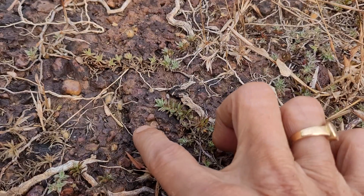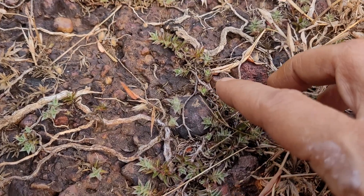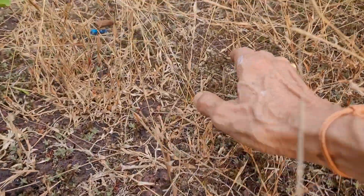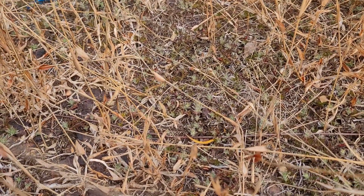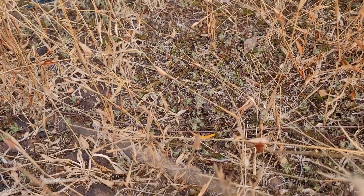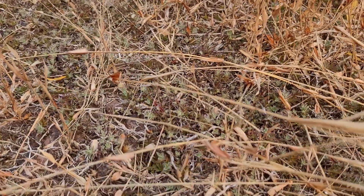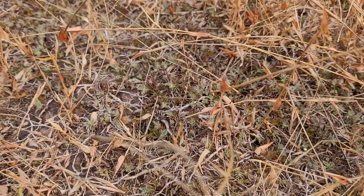It grows on the west coast of India — Kerala, Karnataka, and maybe Maharashtra also — and has this pokey look. It can survive the harshest conditions. This place gets intense rainfall of about 2000 millimeters in a short span of about four months, so there will be continuous rain.